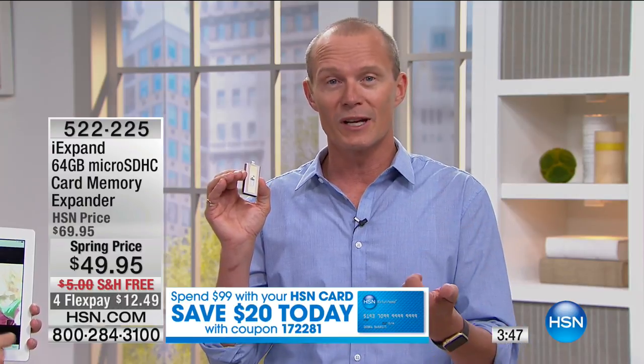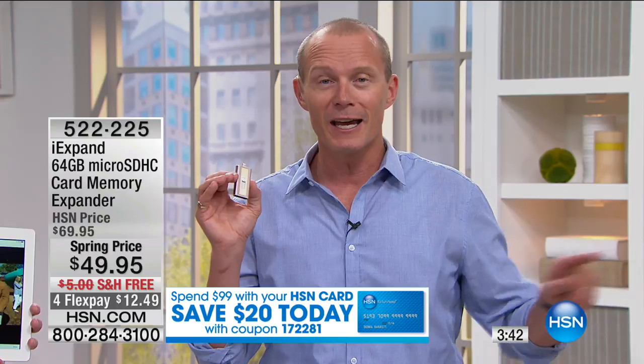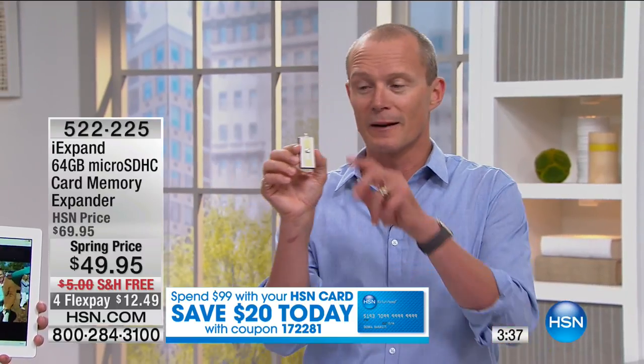Today, for the first time ever on a Sunday, with our HSN card, if you spend over $99, we'll take $20 off. We're giving you a coupon to take $20 off that purchase if you spend $99 or more through the course of the day. If you come back later and spend another $100, we'll take another $20 off that deal.